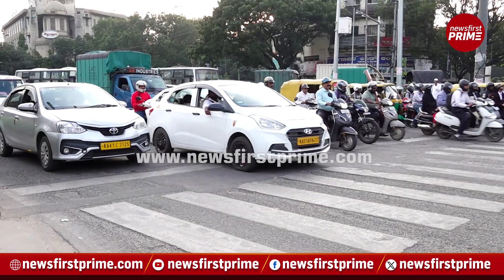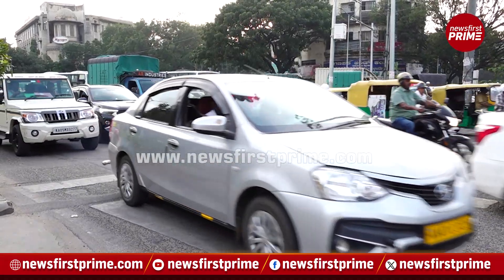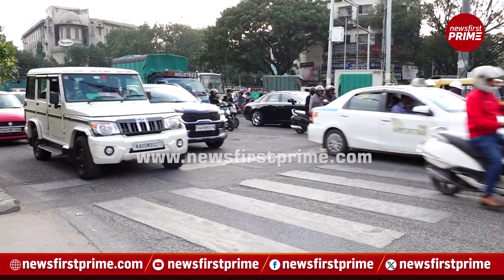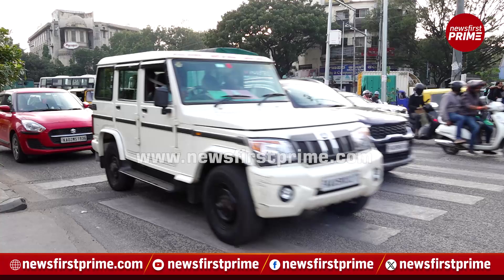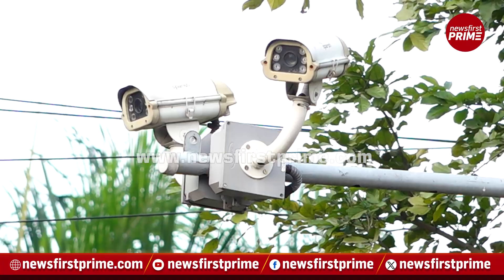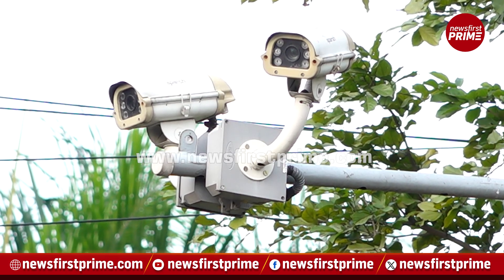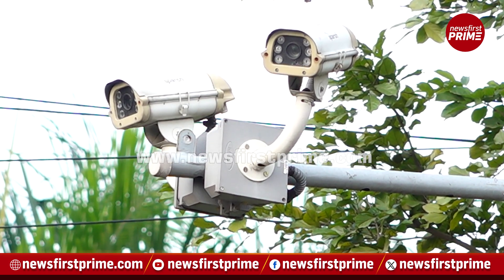Hello and welcome to Newsfast Prime, this is Archana Ravikumar. While Bengaluru's traffic is a nightmare for commuters, people traveling regularly in the city would have definitely noticed a better and faster traffic movement in recent times, especially within the city limits. All thanks to the AI cameras installed by the Bengaluru traffic police at 75 junctions.